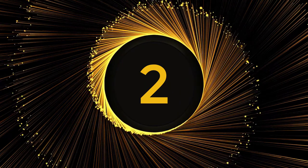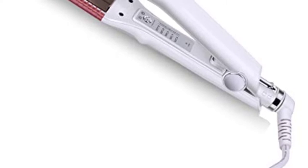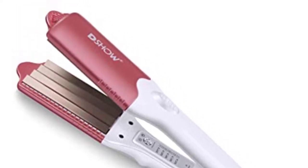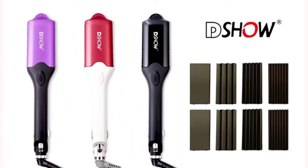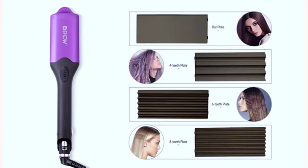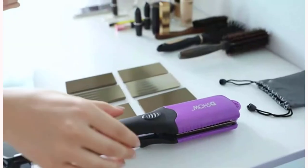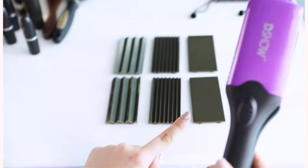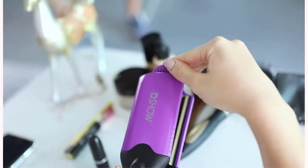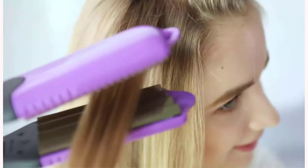Number 2. DSHOW Hair Crimper for Women. Do you want to alter your style procedure? Try the DSHOW 4-in-1 Interchangeable Flat Iron, which has four plates you may pick from to achieve the desired results. Straight hair or small, medium, or large crimps are just a few of the many looks each set of plates may produce. This device is insulated, so you don't have to worry about your hands burning while styling.